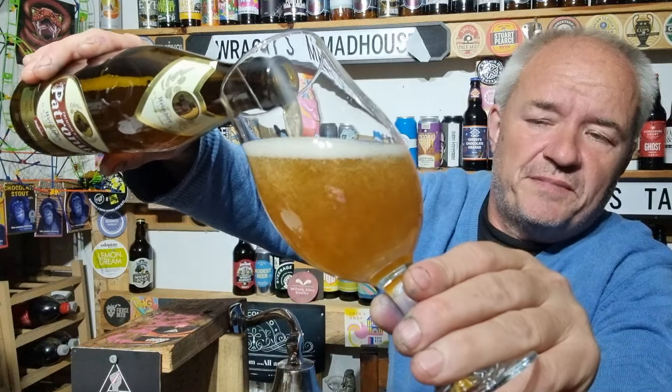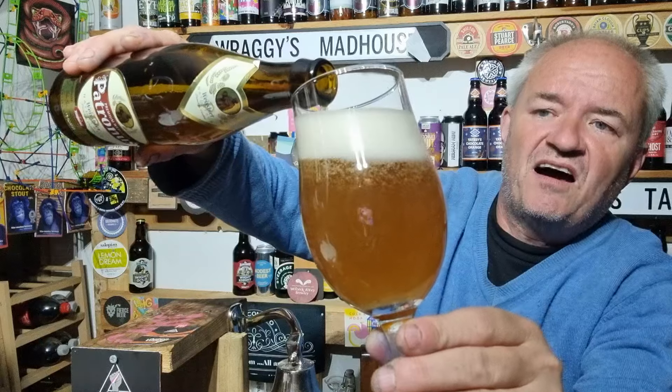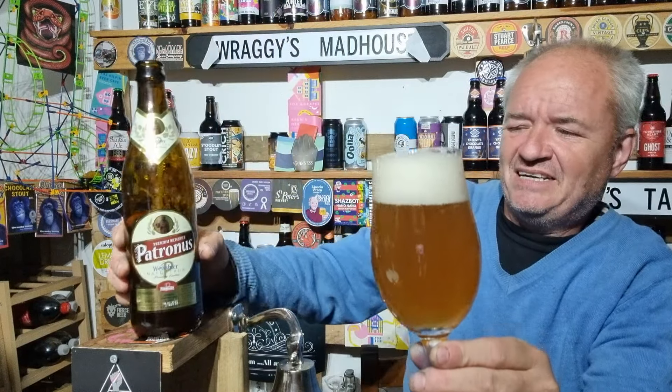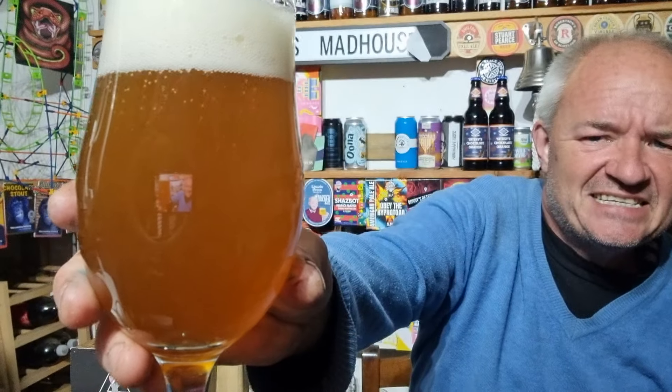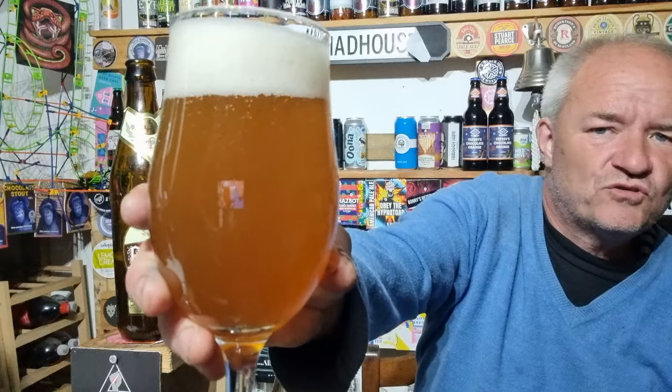It looks — it reminds me of an Erdinger and also a Hans Stefano. And there we go: big, easy, cloudy, orangey looking pour, with good carbonation going off and a big white head on there.